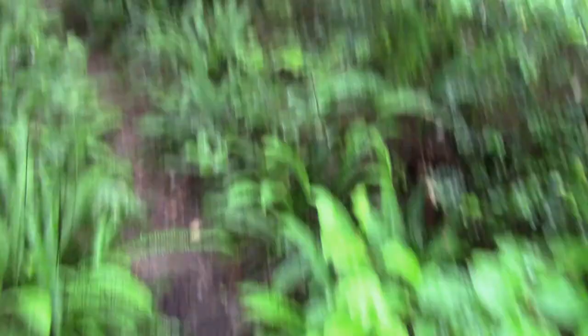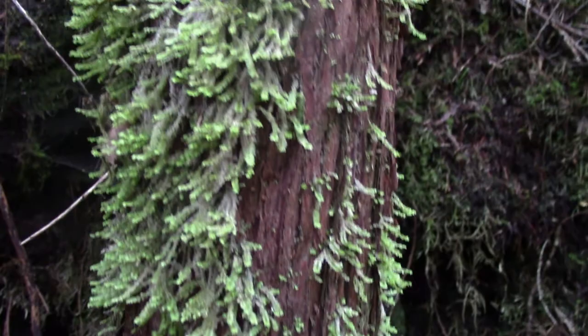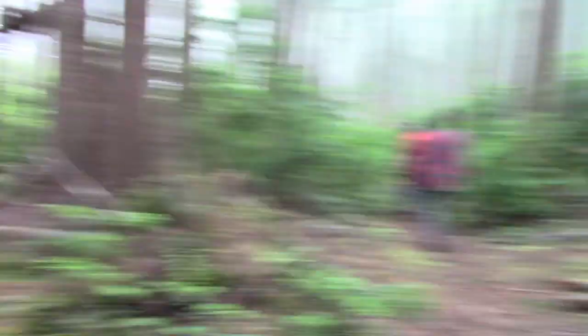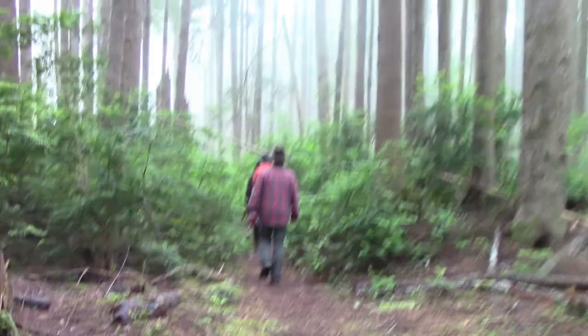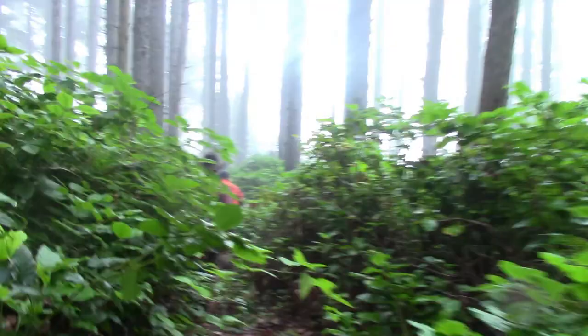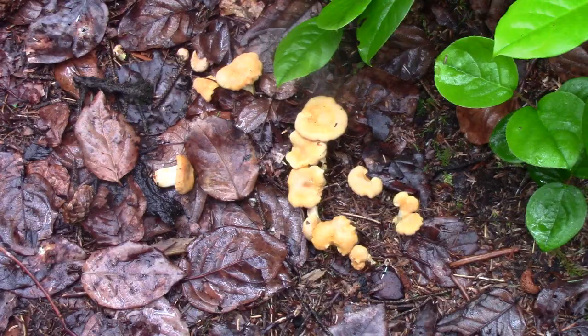The trees have this very interesting moss growing on them — to me they kind of look like fingers. It smells really good in this forest — amazingly fresh. Some mushrooms growing on a log over here. I think they're called golden something, but I can't quite identify them. They're really cool.